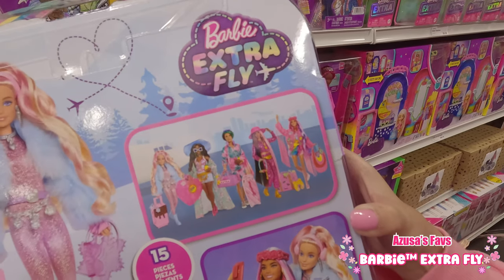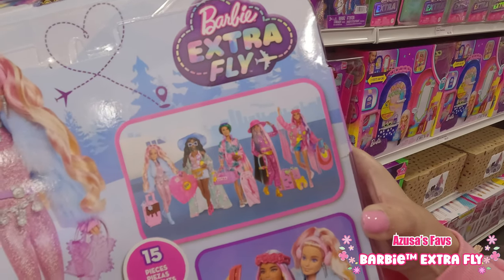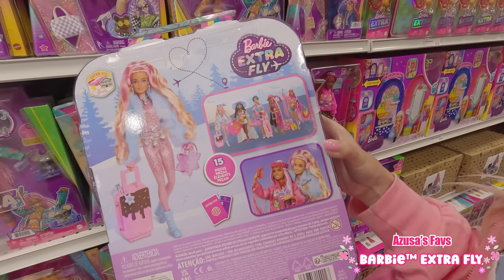These are five dolls from the Barbie Extra Fly series. Definitely get all of them!